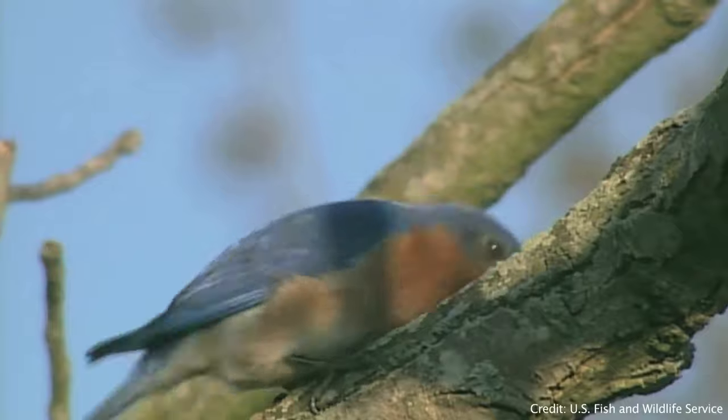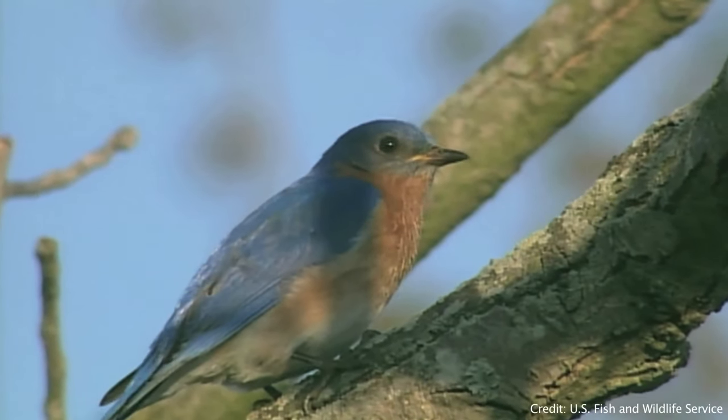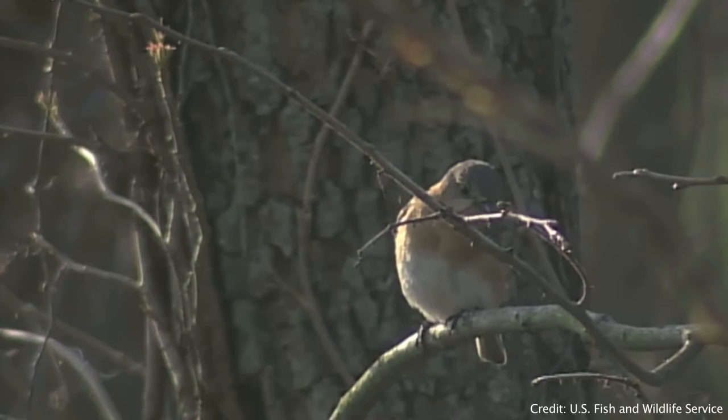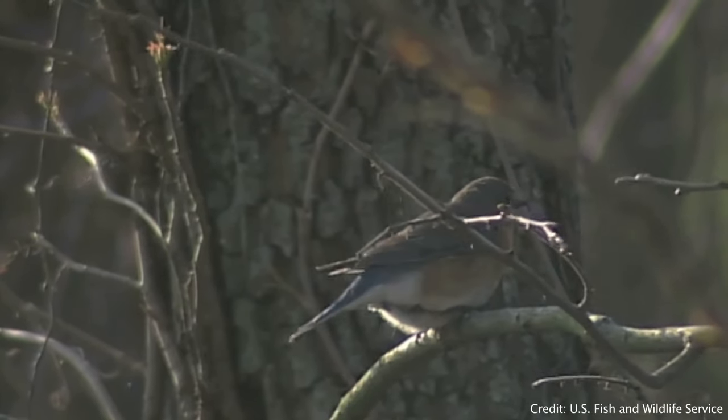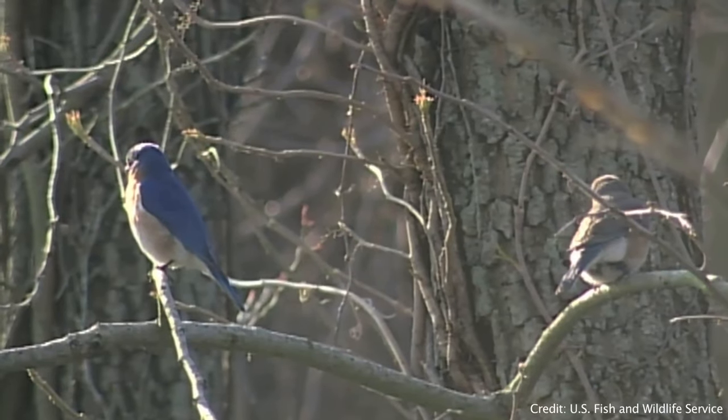The Virginia Bird and Wildlife Trail contains over 600 designated sites, making it easy to find a place near you to go birding and wildlife viewing. Let me show you our online guide to the trail so you can plan your next adventure.